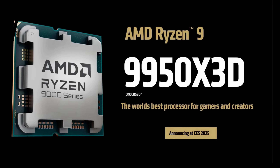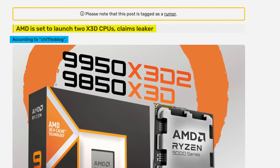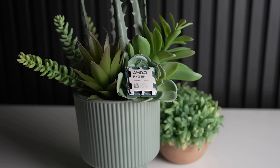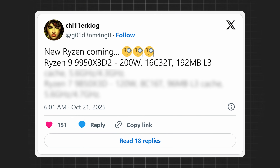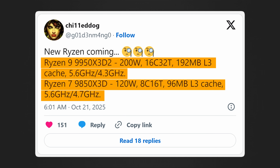It looks like the 9950x3D, as fast as it already is, might be getting replaced by the 9950x3D2. This information I first found posted over on videocards.com, and it looks like it originates from the Twitter leaker Chili Dog. Take this with a grain of salt — I did see some people disputing this, so we'll have to wait and see. But according to this leaker, the 9950x3D is going to come with increased power and increased cache, and we also have the 9850x3D, which is going to be a clock speed bump for the 9800x3D.